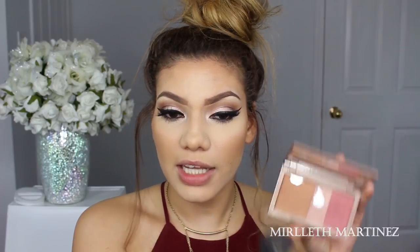For blush I'll be using the Urban Decay Flush Naked Palette, which has a little blush, bronzer, and pink highlight. I don't really like the highlight on its own because it's way too pink, so I usually mix it in with my blush to make the blush more mineralized.